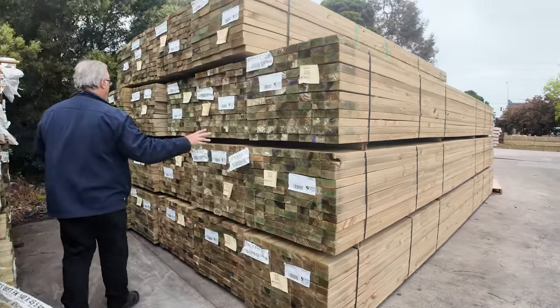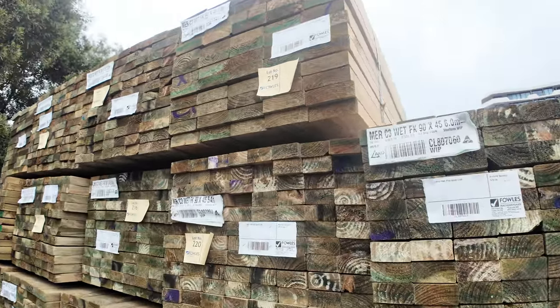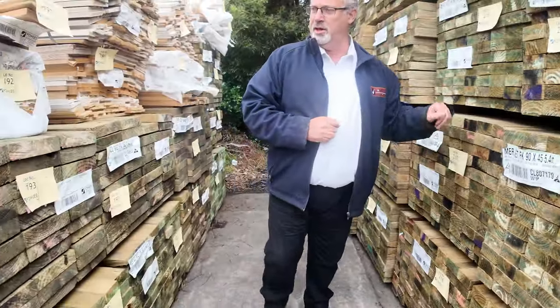Starting off here we've got plenty of the 90 by 45, we've got 140 by 45, we've got some 190 by 45 treated pine in all lengths from 4.8, 5.4, and 6 meter lengths. Really good buying in those — really good clean looking stock.